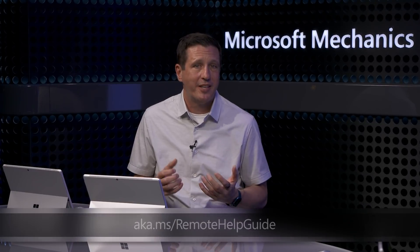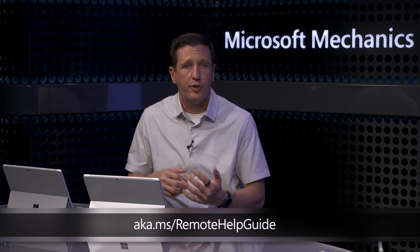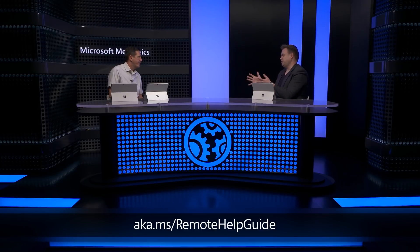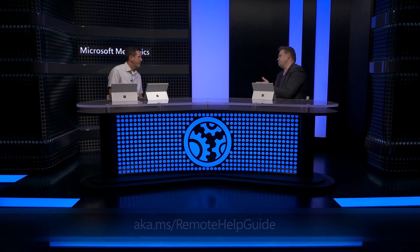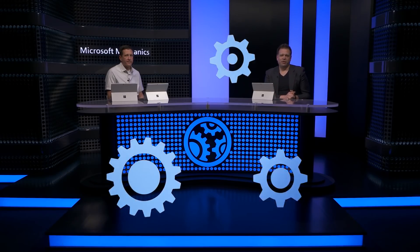Thanks so much, Jason, for joining us today and sharing all the different Windows management updates. I'm looking forward to seeing deep dives on all these different topics. We're going to publish everything in the series at aka.ms/ManagementMechanics. And of course, subscribe to Mechanics if you haven't already. Thank you so much for watching.